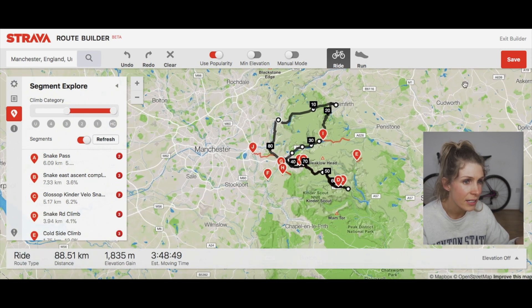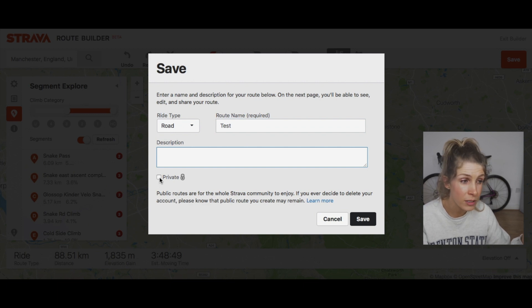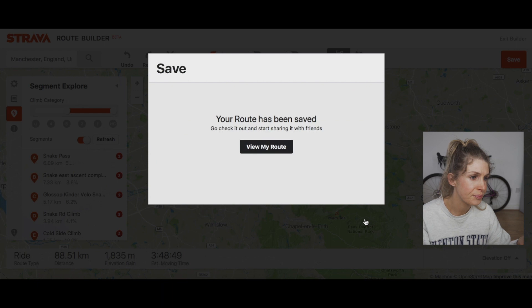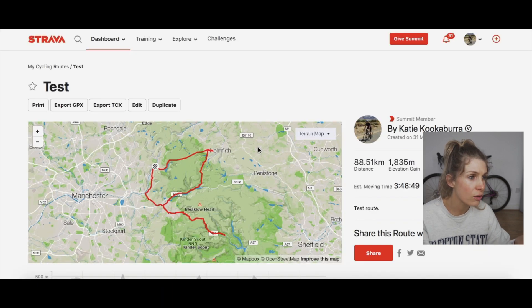To save it, click 'Save Route', give it a name, and you can leave it private if you want. Then click 'View My Route' and from there you want to export it as a GPX file — that's what you put onto your Garmin or Wahoo or whatever device you use. It downloads to your computer's downloads folder and that's pretty much it.